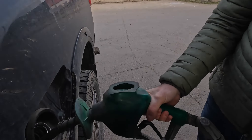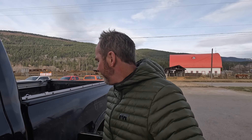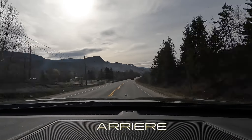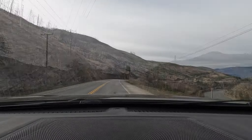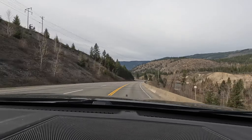There she goes. Gas is absurd. The trip to Chilliwack in this beast of a truck will probably be a couple hundred easy — maybe 250 bucks or something.